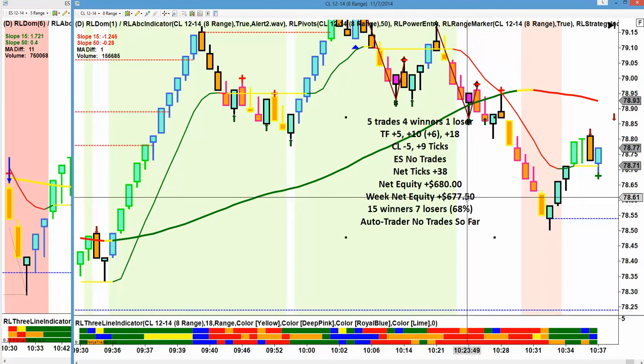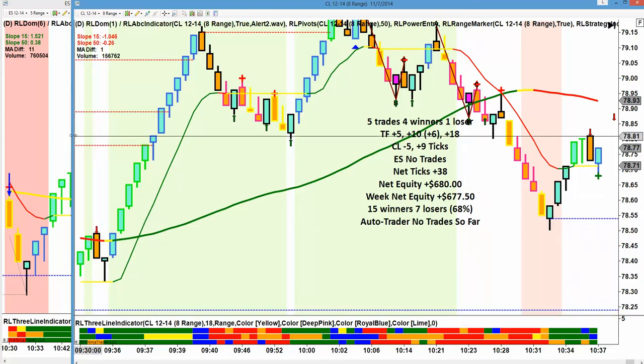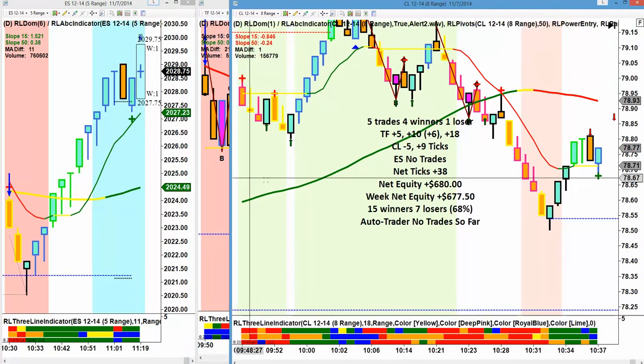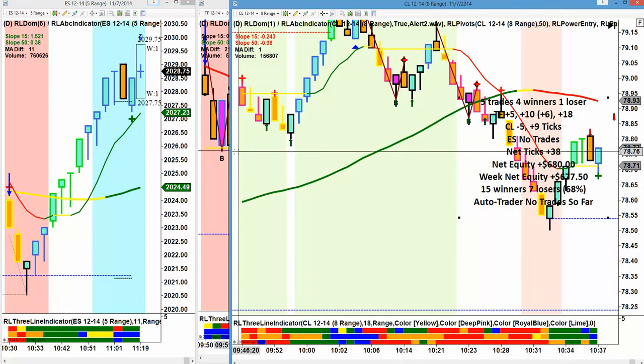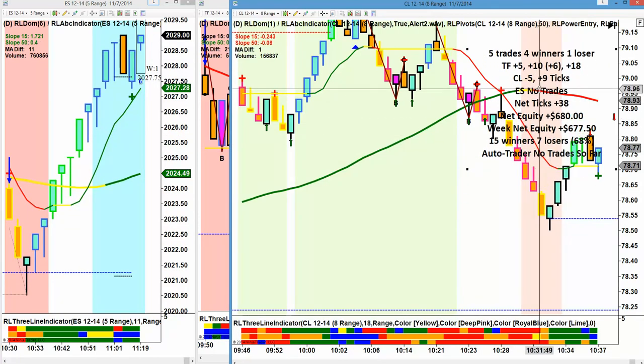That's the way to do it — just stay profitable week to week to week and you're going to wind up making very, very nice money in the market. Now the auto trader — I didn't want to scale yet because it's still trading. It could change the net equity to get two winners for $300 each, and they could be worth $600. So we'll post that to the website today and you'll get the net equity for the auto.